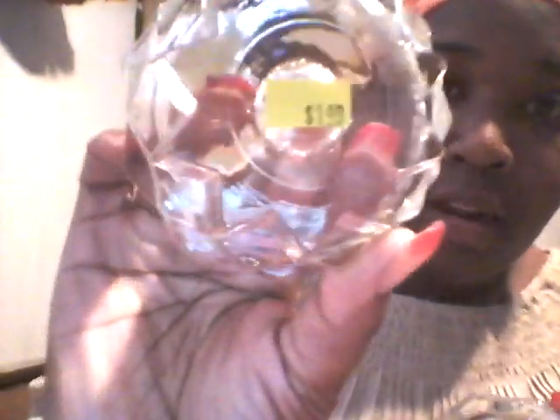Then the next set of candle holders that I picked up — and this is actually the last set — they look like this. One says 79 cents, the other one said $1.49. I grabbed one of the ladies on the floor and said, same exact item, two different prices, and she said we'll give it to you for the lower price.